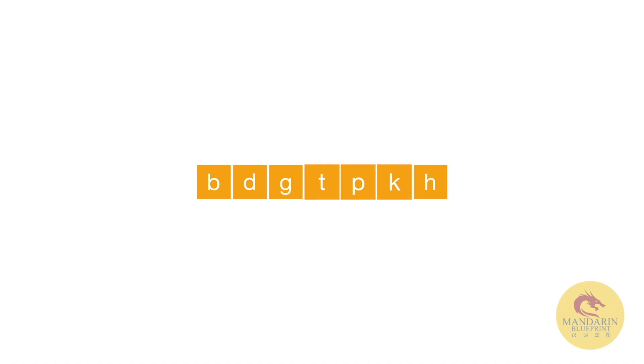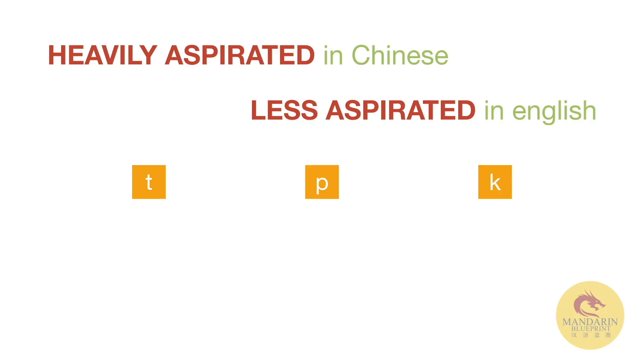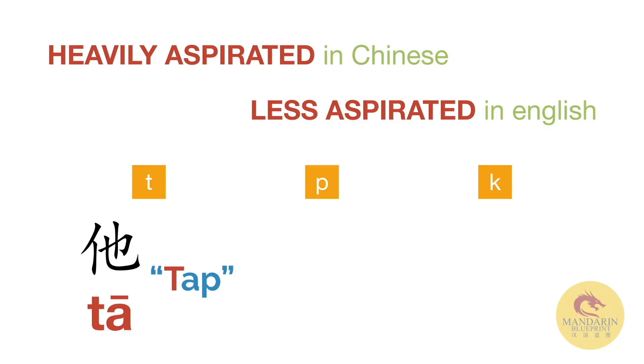So what about T, P, and K? Well, the thing that's special about these in Chinese is that they are heavily aspirated. Aspiration just means the amount of breath coming out of your mouth as you say the sound, and it's less aspirated in English. You can actually test this by placing your hand in front of your mouth — about a fist away — and saying these two words one after the other. You should feel more air coming out when you say the Chinese. If you're not, then you should try and aspirate a little bit more.